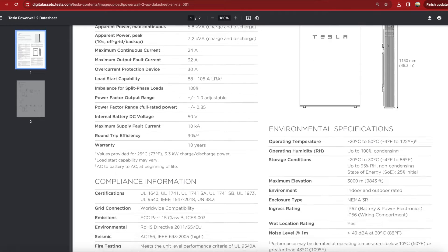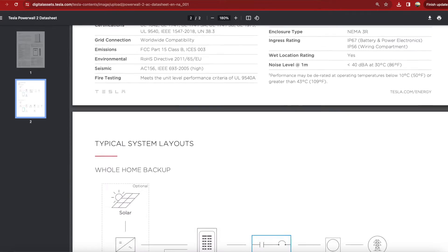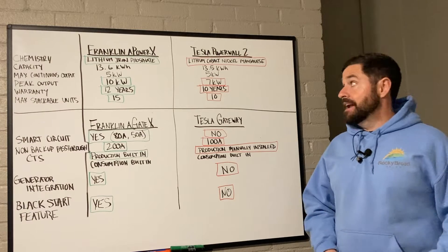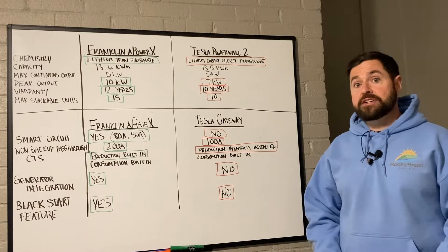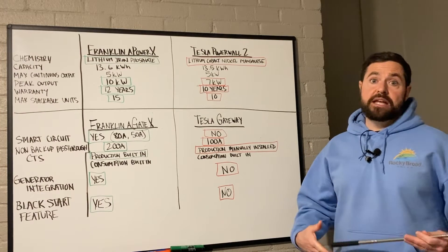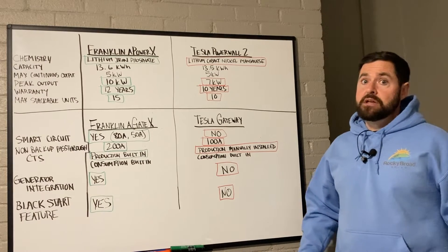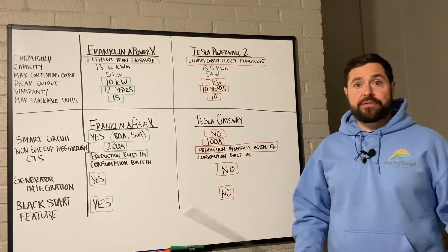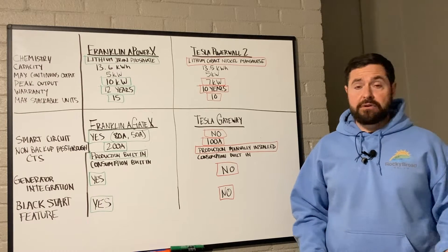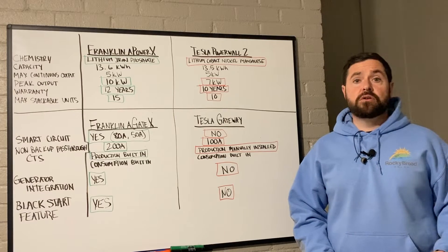The reason Tesla uses lithium-ion is because that is what's in electric vehicles. EVs need a lightweight battery, and that is what lithium cobalt nickel manganese provides. With home batteries, weight is not necessarily an issue — yes, the installer still has to carry the battery around and hang it on the wall, but you're not traveling with it long distances.